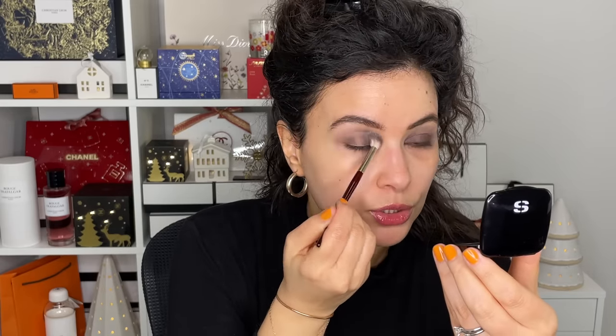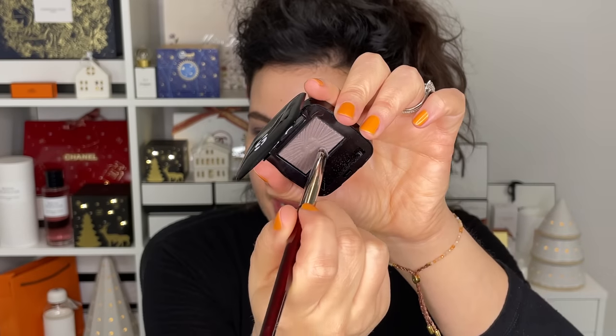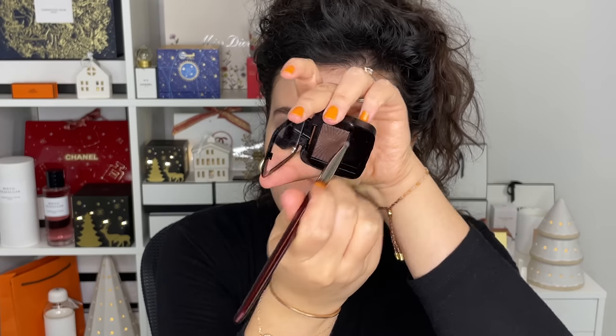Using that big fluffy brush, I'm going to blend these two colors together. Then going into a pencil brush — the 204 — into both colors, smudging on the bottom lashes. I'm also going to go into a bit of liner, which will act as liner slash shadow, but going back into both of the colors.